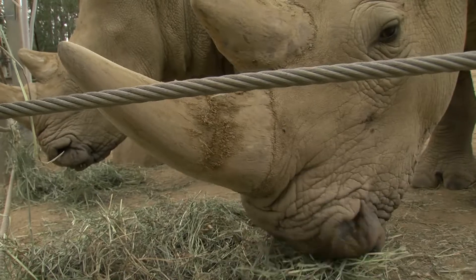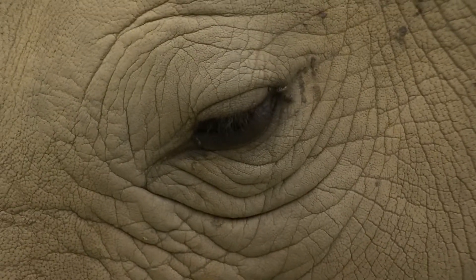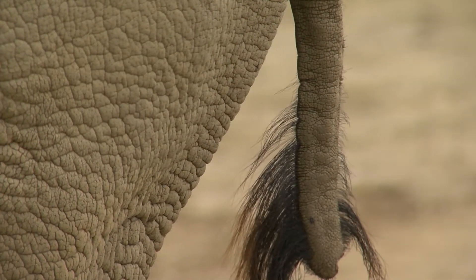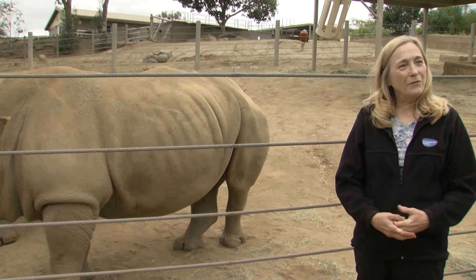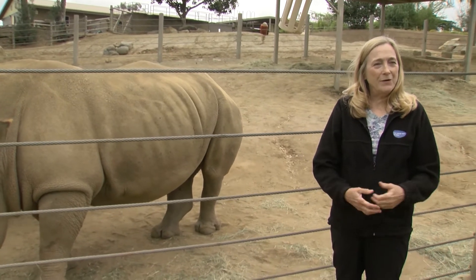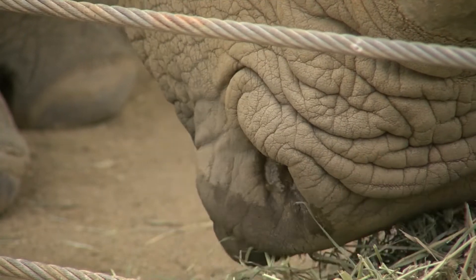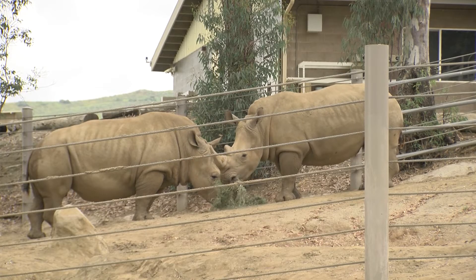The next crucial point comes in a month or two. Durant says Victoria will probably become restless and move away from the other rhinos when she's ready to deliver. Rhino labor is normally not terribly long — unlike humans who can be in labor for 10, 20, or 30 hours. In the wild, a prolonged labor would leave the animal debilitated and subject to predation.